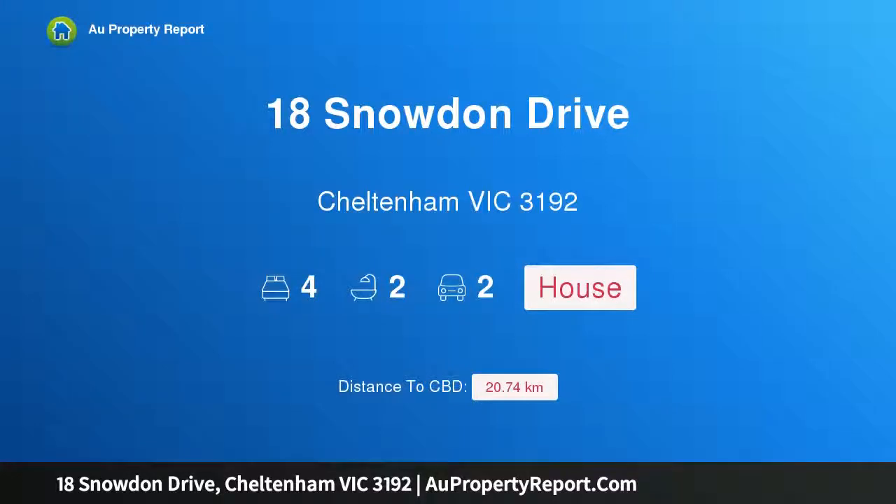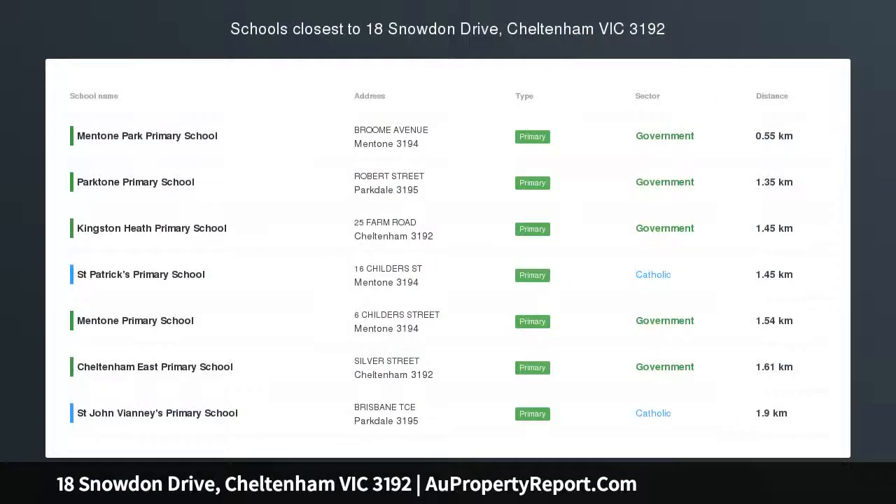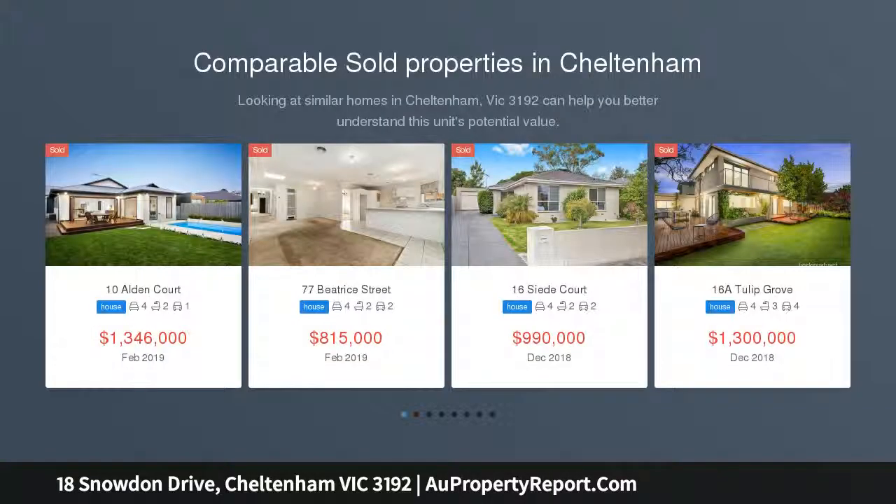Hi, I am glad to introduce Property 18 Snowden Drive, Cheltenham Victoria, 3192. Love the locale and enjoy the lifestyle, positioned within one of Cheltenham's most sought-after neighborhoods.